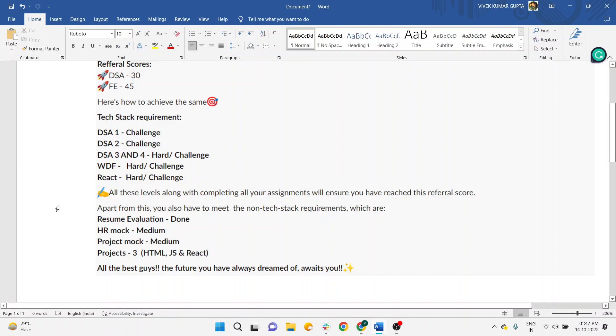Newton also states that clearing all those levels along with completing all your assignments will ensure you raise your referral score, so assignments are also a mandatory criteria. Apart from this, you must also meet non-tech requirements. Regarding projects, students are often just creating a to-do list app in React. If you are creating a to-do list app and expecting 12–15 LPA, that's not realistic.